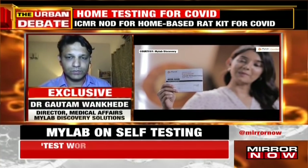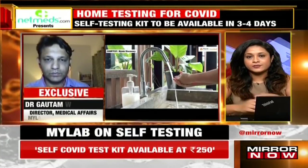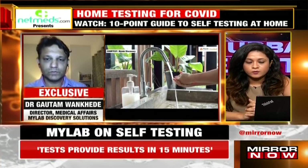Thank you so much for pointing that out — that's a very important piece of advisory. And not just for this, but for any other kind of medical material we use at home, we have to be extremely careful of how we dispose of it. Thank you so much, Dr. Vankere, and all the best with this new test kit that you're bringing to the market.